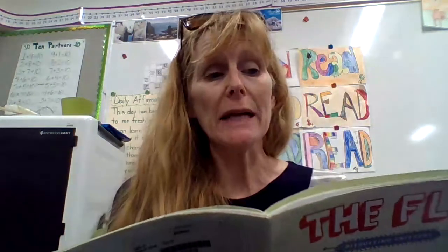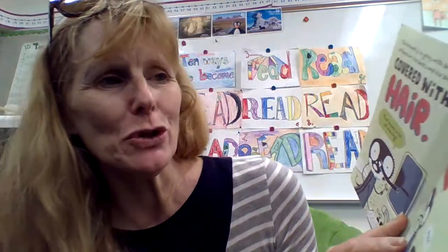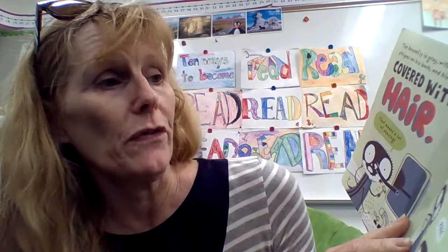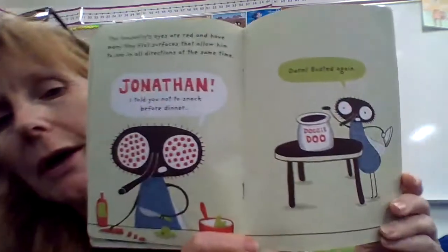The house fly is gray with black stripes on his back, and his body is covered with hair. 'Well, that means lots of shaving.' The house fly measures from 0.2 to 0.3 inches, or 5 to 8 millimeters long. The female is slightly bigger than the male. 'Ha ha!' The house fly's eyes are red and have many tiny flat surfaces that allow him to see in all directions at the same time. 'Jonathan, I told you not to snack before dinner. Darn, busted again.'